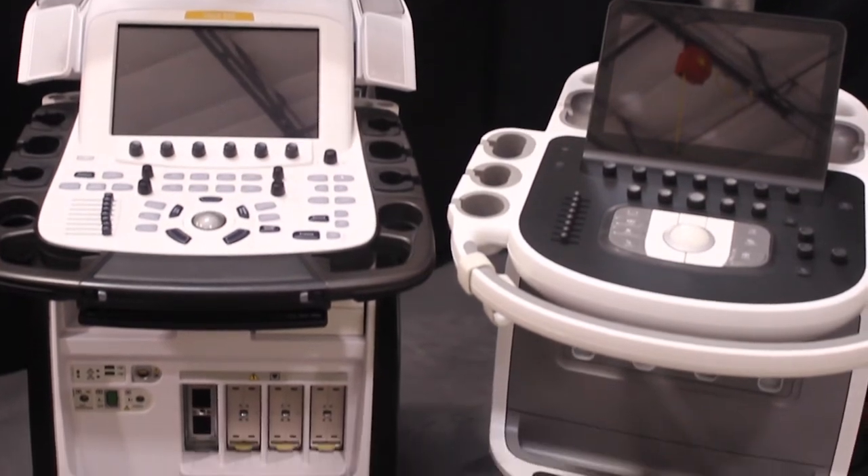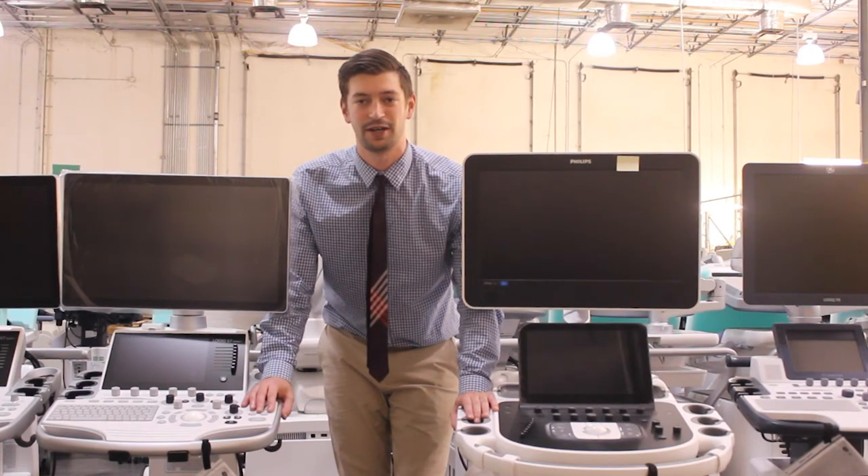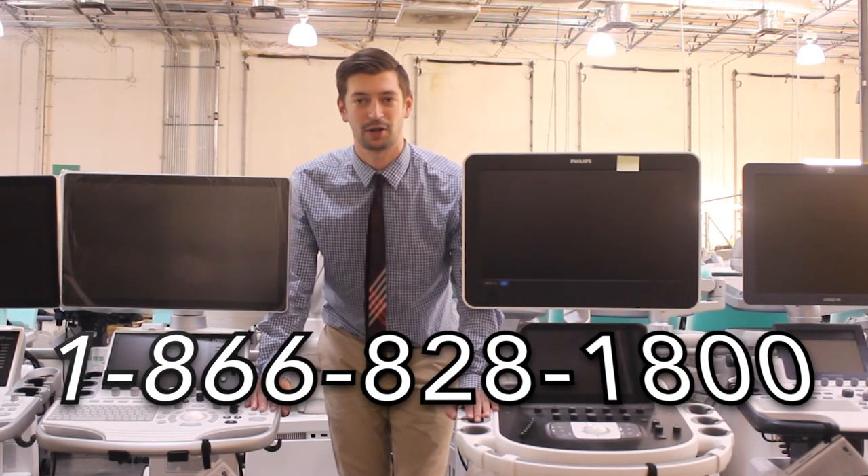If you're still unsure, give us a call and we'll be happy to help. We have both systems in stock and ready to ship. Thanks again for watching our video today. If you're interested in this system or any other system we have in inventory, please give us a call or click on the link below to receive exclusive pricing. Until next time, have a great day.